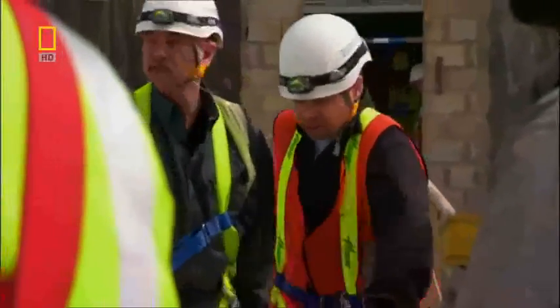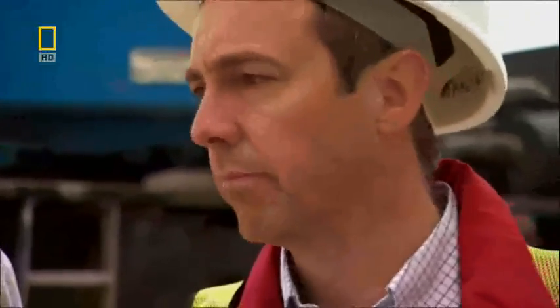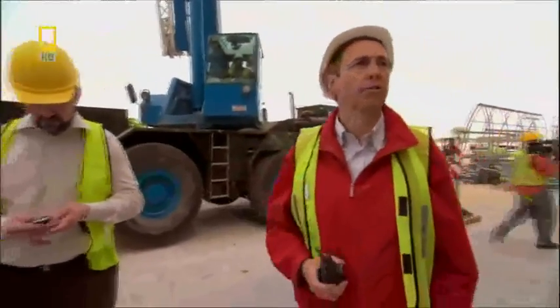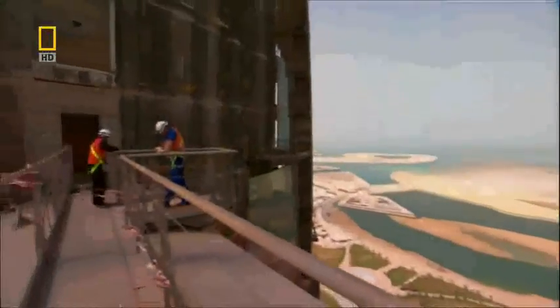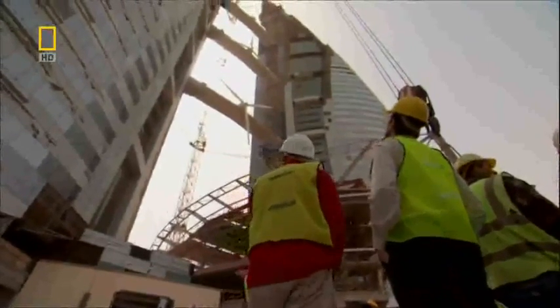It's a tough call. The lift crew waits for the go-ahead, but the final decision remains with the Danish team. Wind speed, please. The wind still measures 25 kilometers per hour. The Danish team can't decide — it feels a little bit different from the readings to what we can feel up here. They need to make a decision soon.